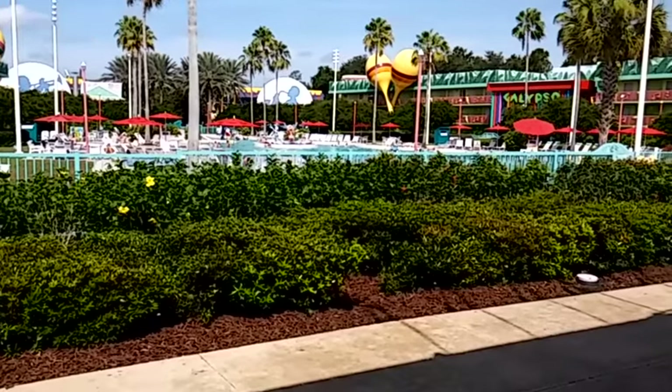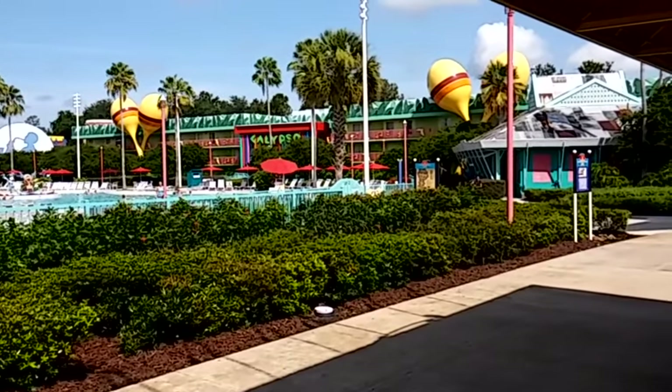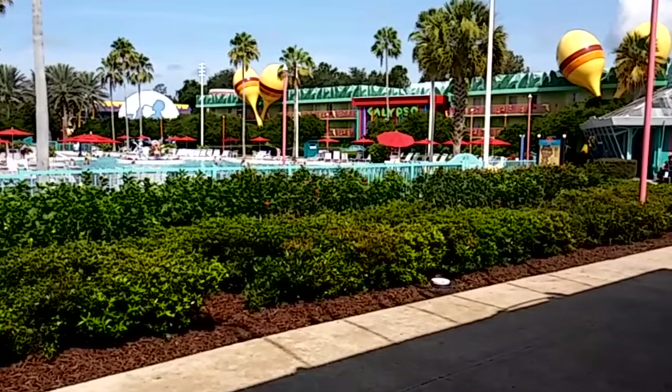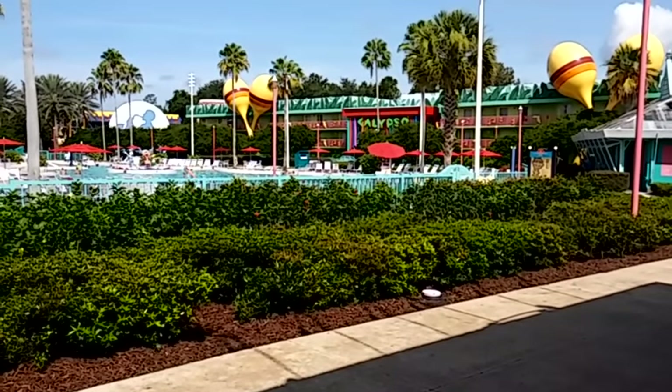This is also the piano pool. Rock and roll, jazz, country, and Broadway show tunes are also showcased at this resort.